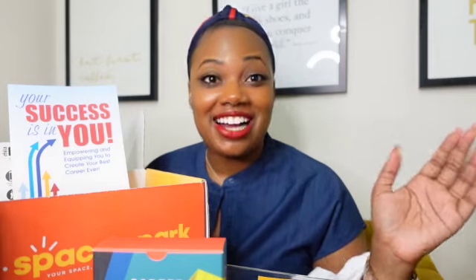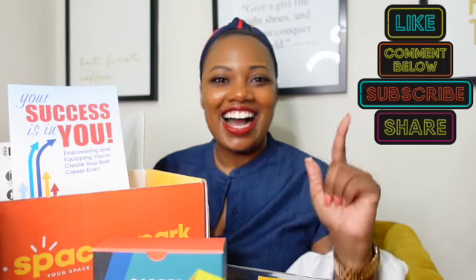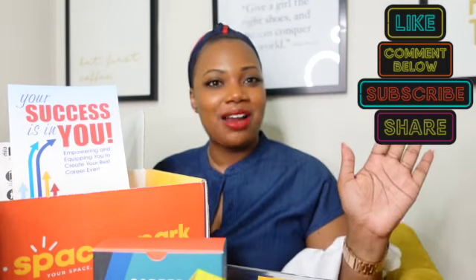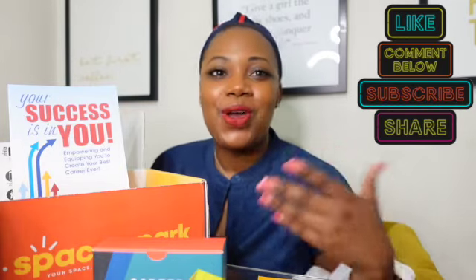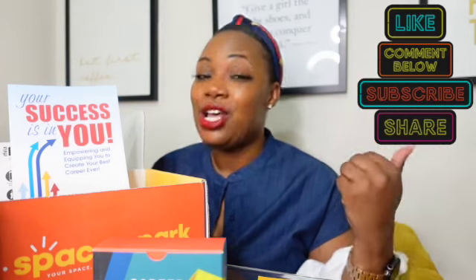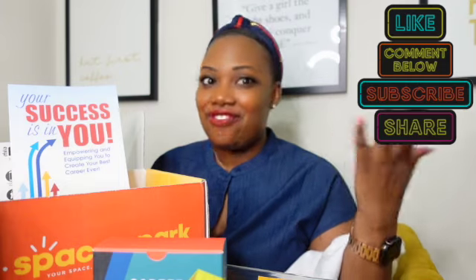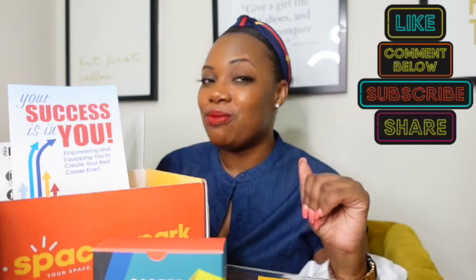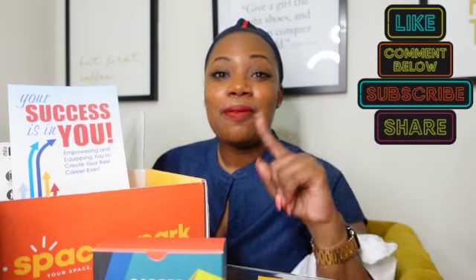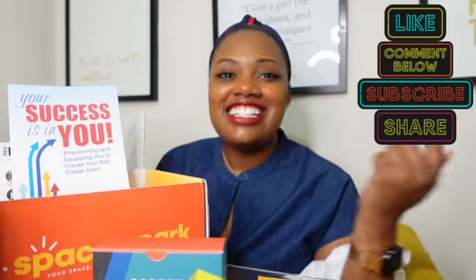Thank you so much for watching. Please like, comment, and subscribe to my channel — I am trying to get a thousand subscribers, so help a sister out and share my video. We talk about all things entrepreneurship, success, lifestyle, pop culture, travel, and fashion, so definitely stick around. Thank you guys for being here. Please check out the video at the end of this — it will be last month's box unboxing. Until next time, see ya.